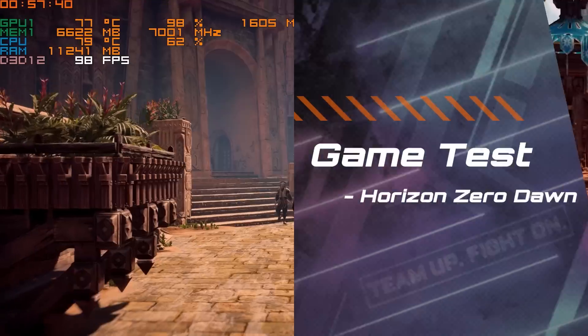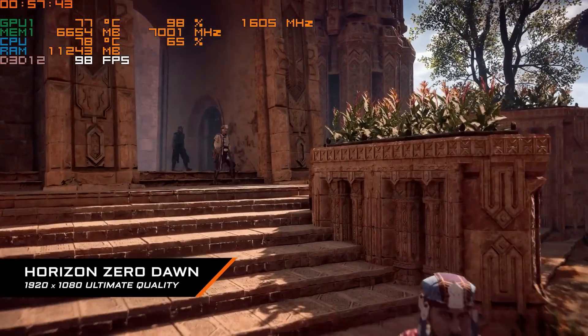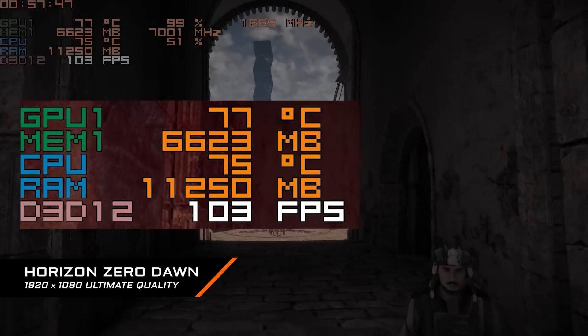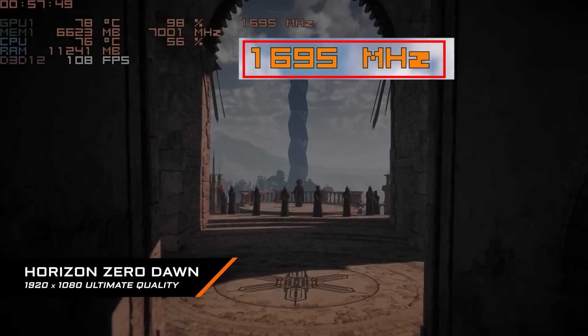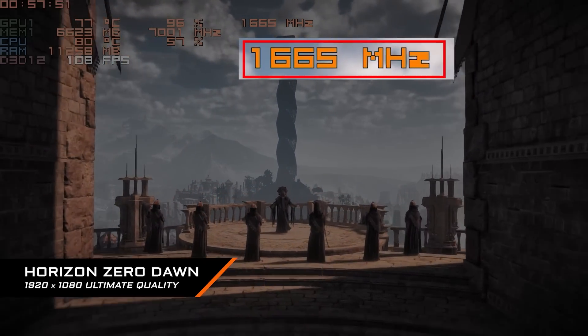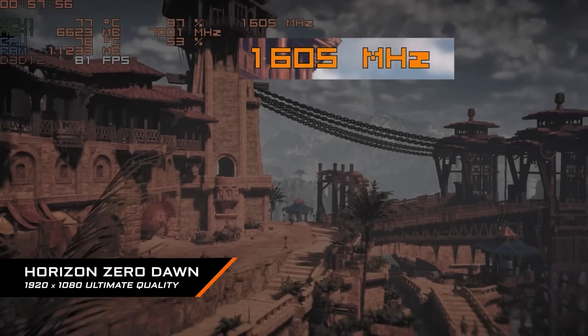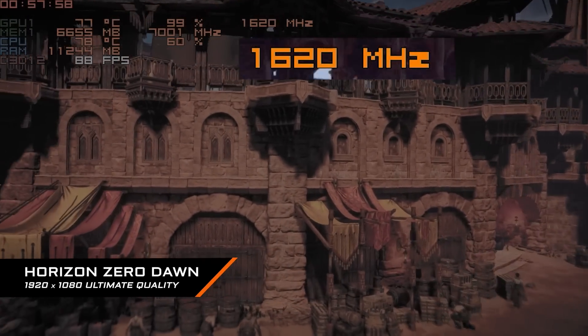The next game is Horizon Zero Dawn, run under benchmark mode with Ultimate quality. GPU temperature is around 79°C, and GPU clock is around 1620 MHz, which is much higher than the baseline boost clock of 1290 MHz.